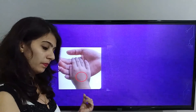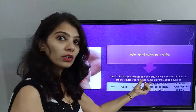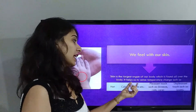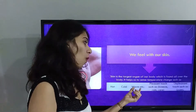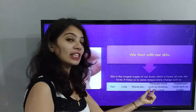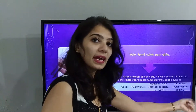Skin. We feel with our skin. Skin is the largest organ of our body and is found all over the body. It helps us to sense temperature such as hot, cold, and warm. It also helps us sense pleasant touch such as breeze, rain, and care, as well as unpleasant touch such as pain.